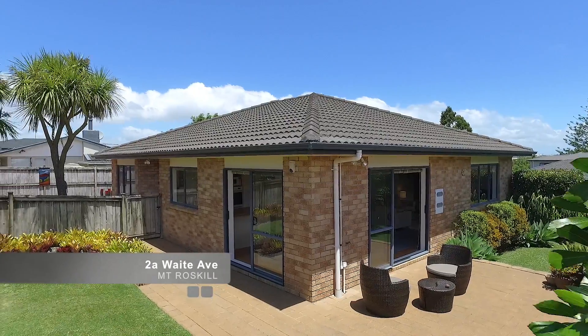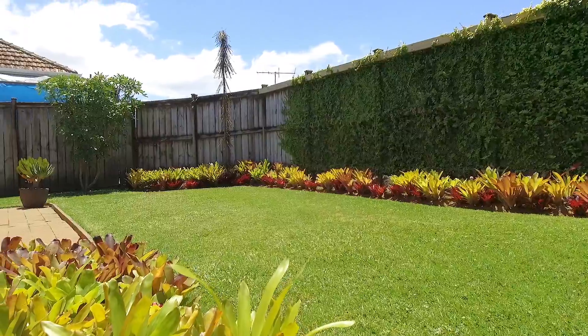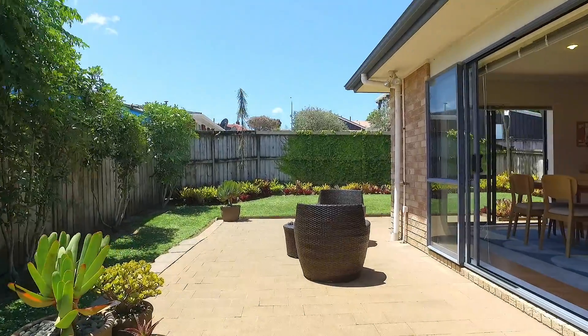This north-facing brick-and-tile beauty is really something special. Much loved and cared for by the current owner for 11 years, it is now time to move to a retirement home.